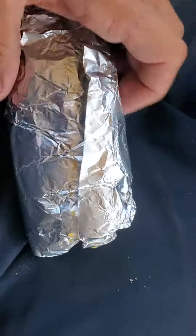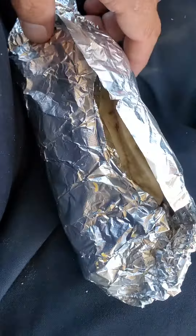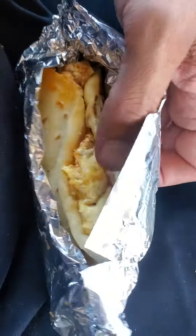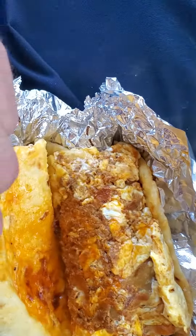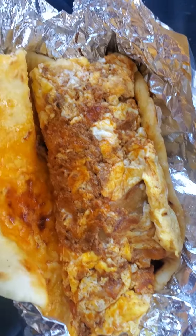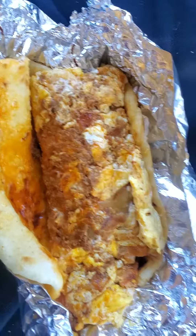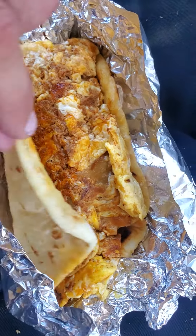Last but not least, we have here... chorizo, egg, and potato. Ooh, that's hot too. I can smell the chorizo in there. It smells good.